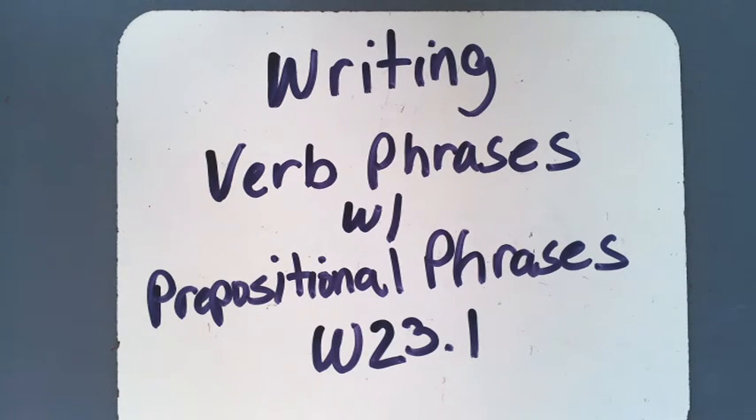Verb phrases sounds complicated but is actually pretty easy. These are notes, so you're going to need a spiral notebook and a clean sheet of paper to copy the notes on too. There is an example of the notes in your package as well. Try and see if you can make some verb phrases on your own.